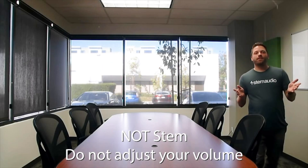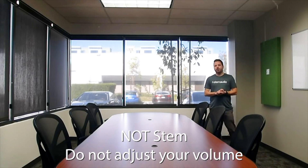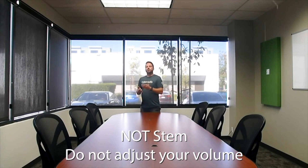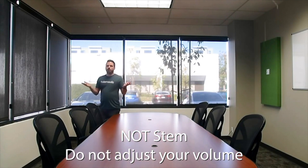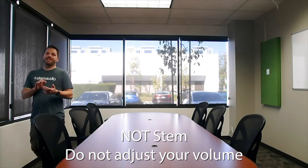Welcome to a demo of the Stem Audio ecosystem in a medium-sized conference room. What you're hearing right now is not Stem — it's an off-the-shelf video bar, which is expected to cover a room this size. Let me show you the Stem difference.